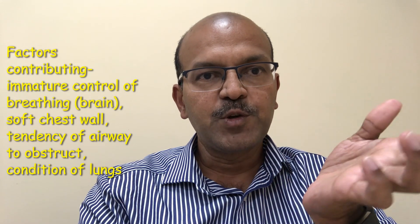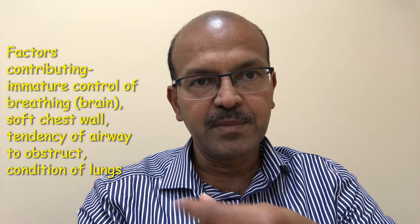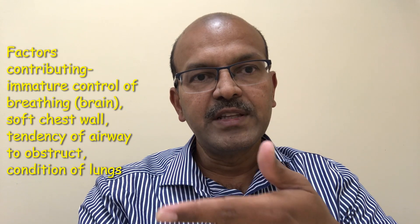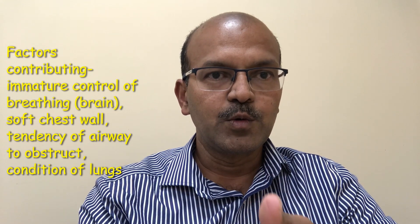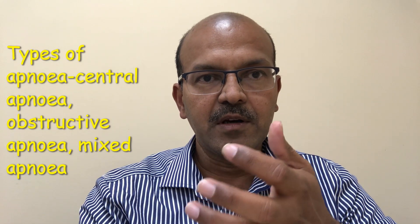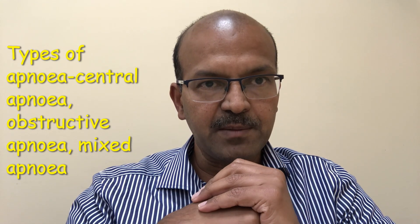Premature babies have an immature breathing center in the brain. They also have structural variations in their airway. Both of these contribute to cessation of breathing at times. We have two types of apnea: central apnea and obstructive apnea, and we have a combined variant called mixed apnea.